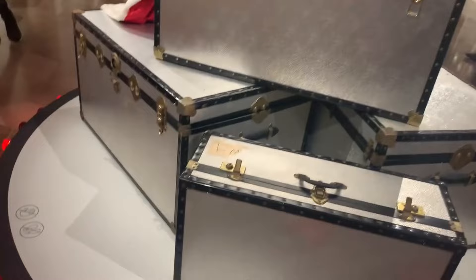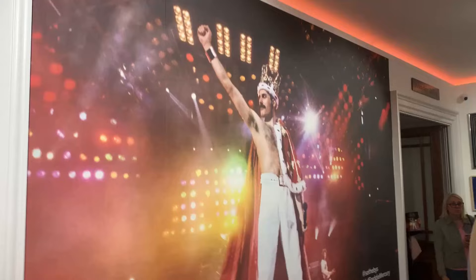This is what I expected to see — the famous crown and cape, gold records, all that other stuff — it completely just blew my mind to be honest.